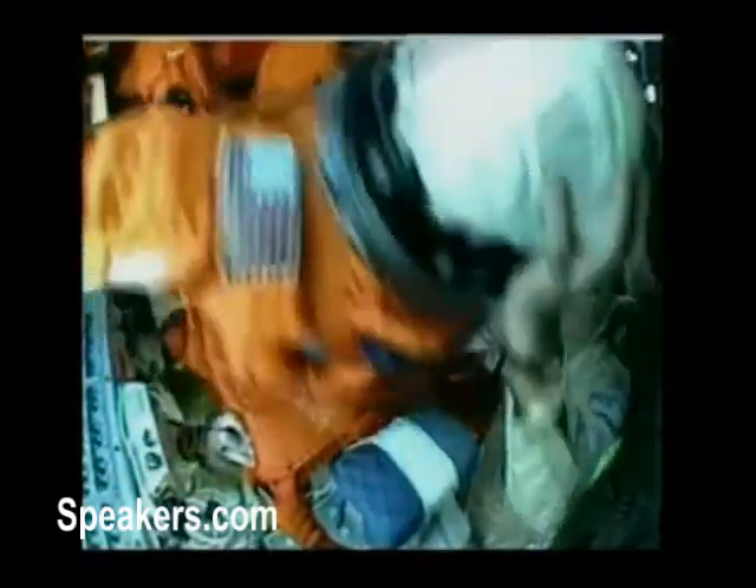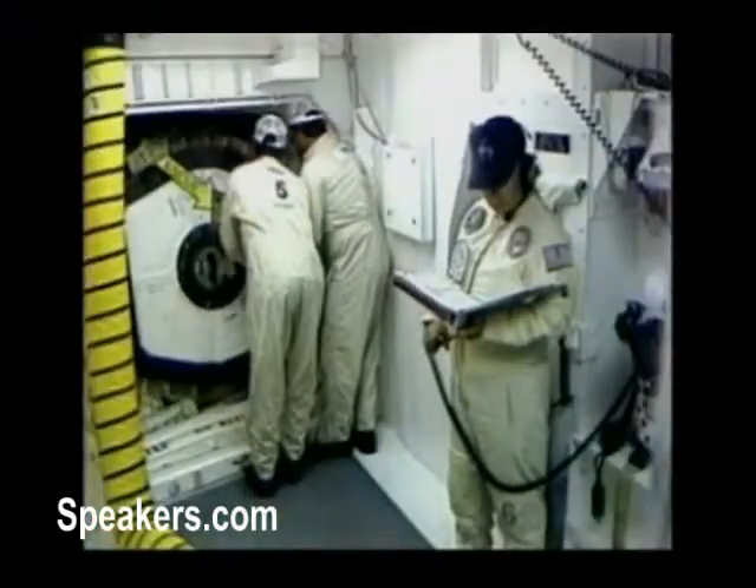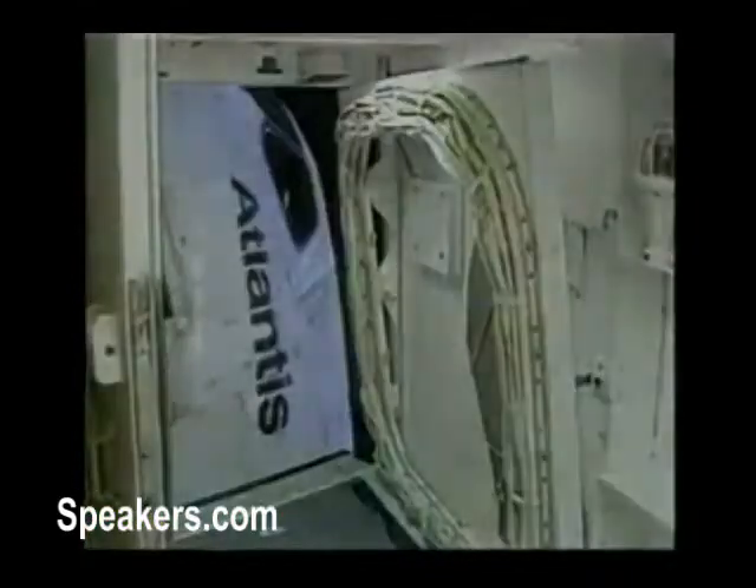There'll be technicians inside that will lay us back into our chairs. They will strap us to those chairs. And then as they leave, they will close the side hatch. The access arm will be retracted and we will be left alone.